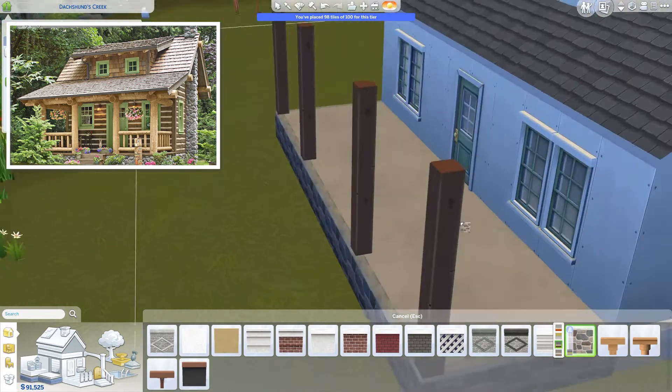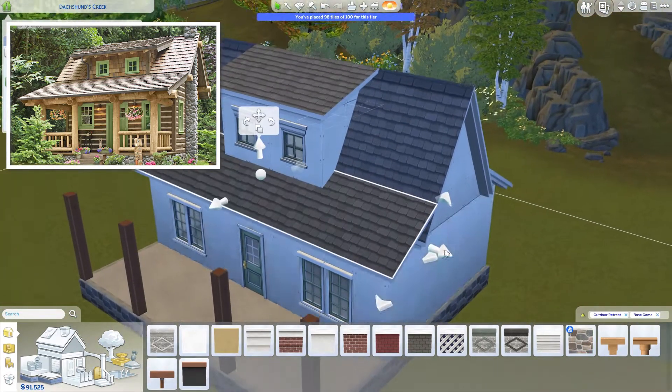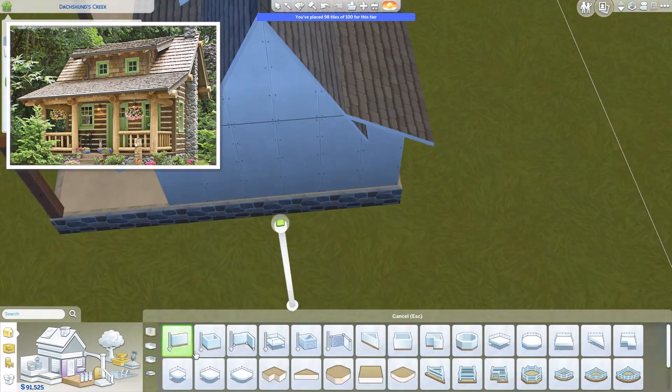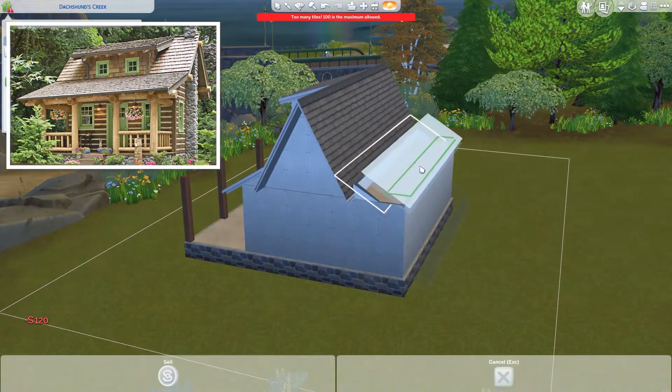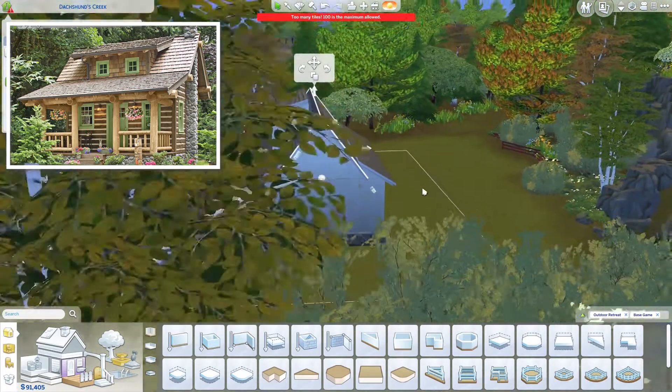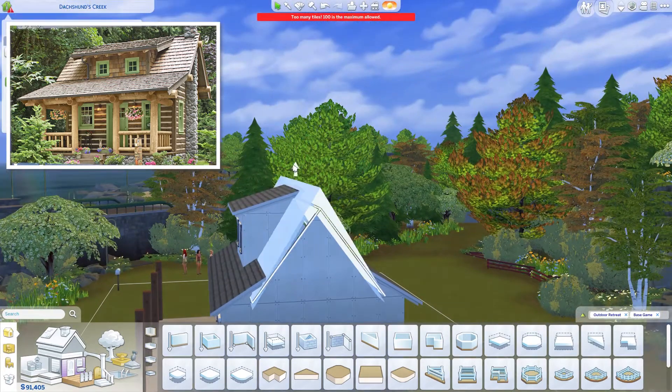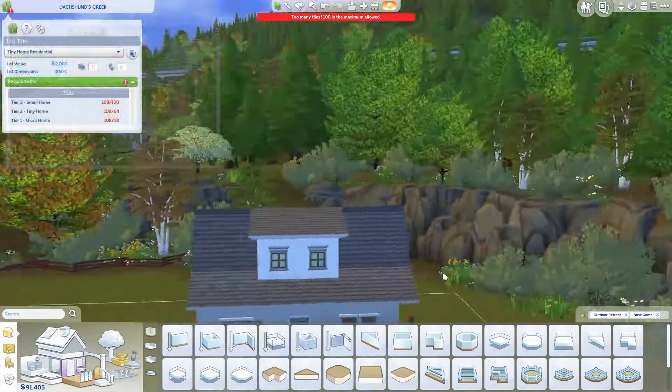I tried to use items from the Outdoor Retreat pack, and I wanted to do that chimney at the side - it's a small narrow chimney, and the roof actually passes through the chimney, so I kind of followed that vibe.